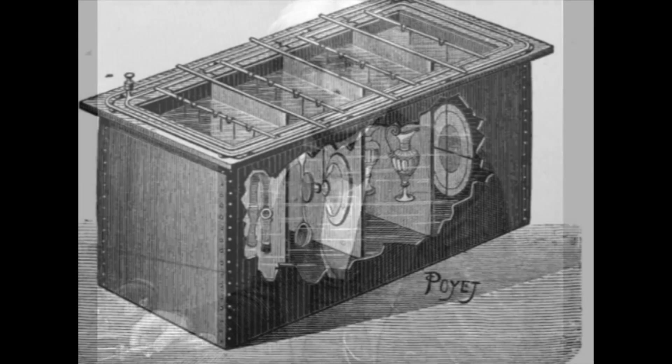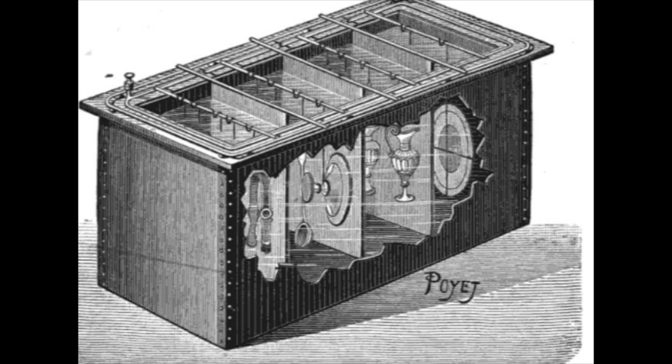It was a crude device based on Michael Faraday's principle of electroplating. Faraday had found out that the transfer of metal from one plate to another in an electrolytic bath was exactly proportional to the current.